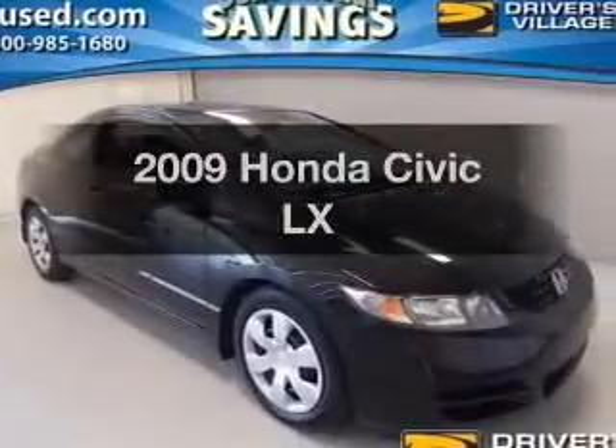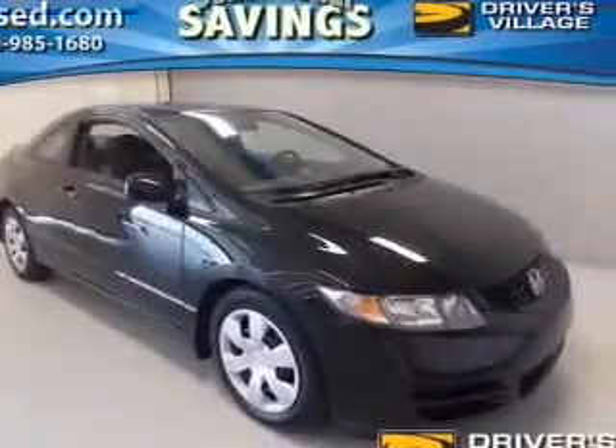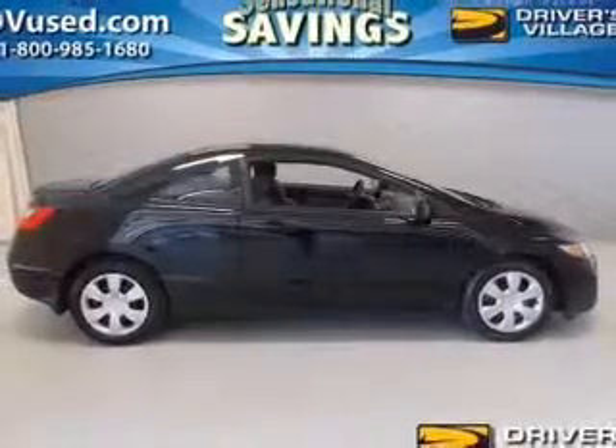Get noticed in this 2009 Honda Civic. If you're looking for a first-rate auto, this one could be yours today.